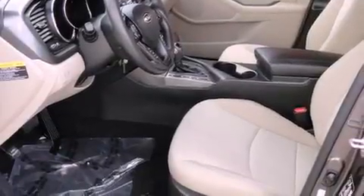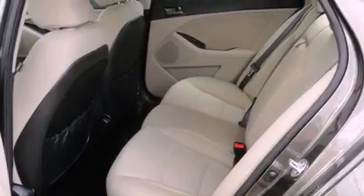A low tire pressure indicator, air conditioning, a keyless entry system, a stability control system, and disc brakes with an anti-lock braking system.